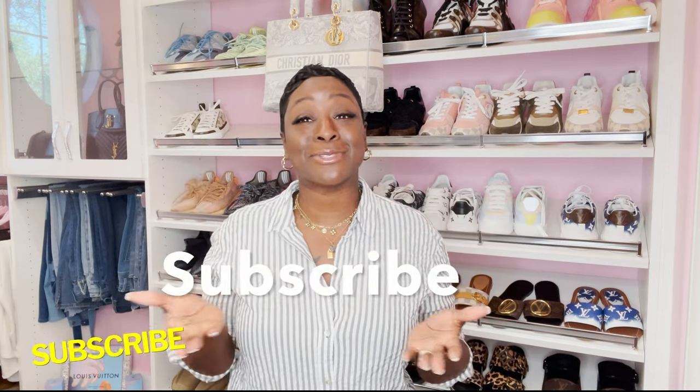Hello everyone and welcome back, it's your girl Marquita with Marquita LV Luxury. Today we are going to go over a few Q&As and I am also going to give you guys an update on my Jumbo Diana Gucci bag — sad news. But before we get started, make sure you view my past videos, like, share and subscribe.